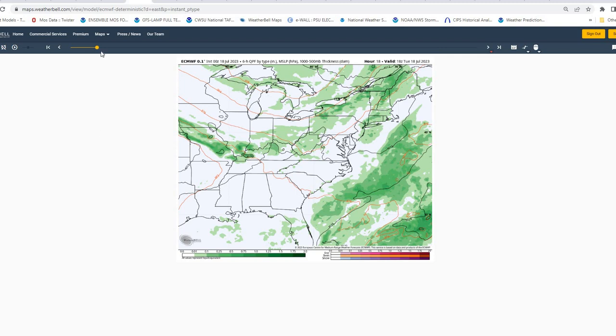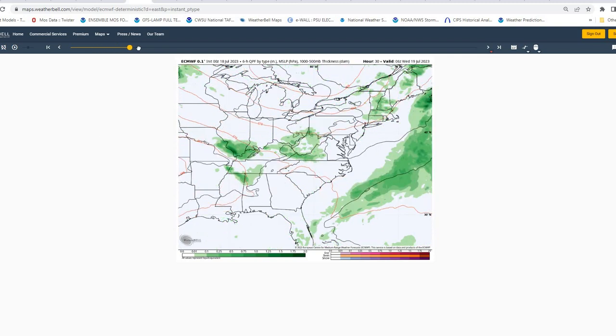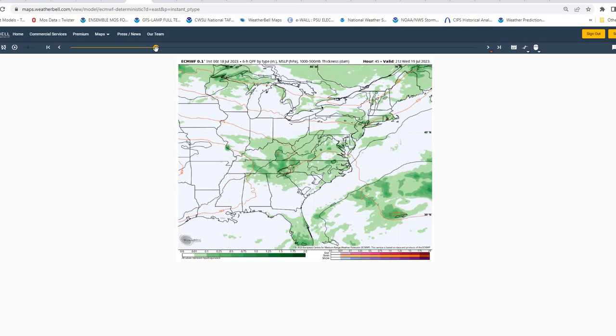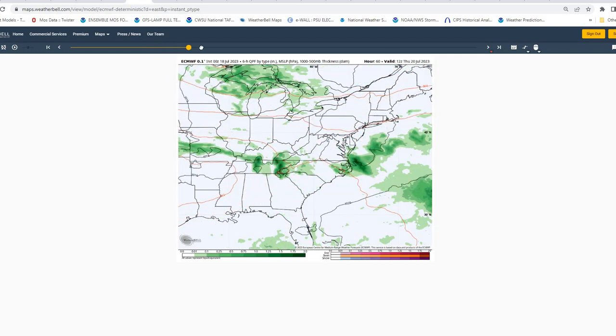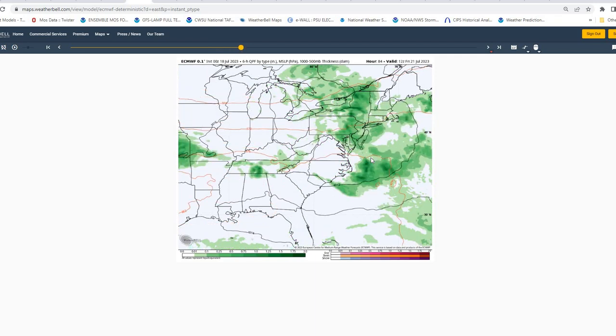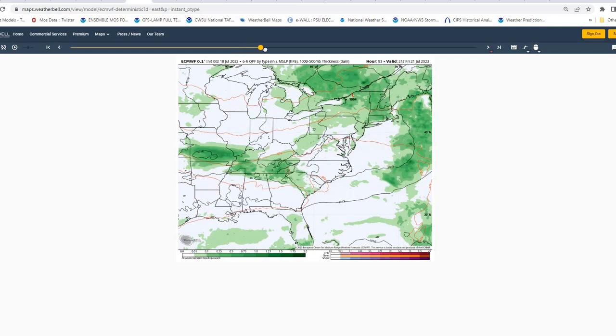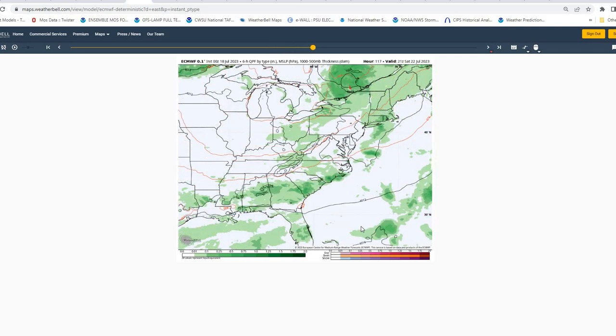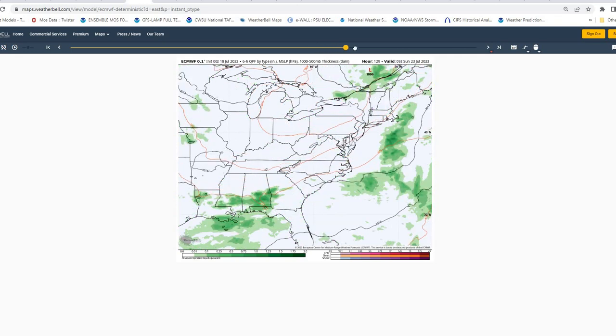Looking at the European model for the next few days — today into tomorrow, with that weak cold front moving through the region and disturbances along that giving us the chance of showers and thunderstorms. And into Thursday, it looks like we'll have an additional disturbance moving through the region, giving us a chance of showers and thunderstorms once again. We'll have a strong cold front pass the region on Thursday night and Friday, giving us an additional chance of showers and thunderstorms before we start to see some drier air move in for the weekend, with high pressure in control in general.